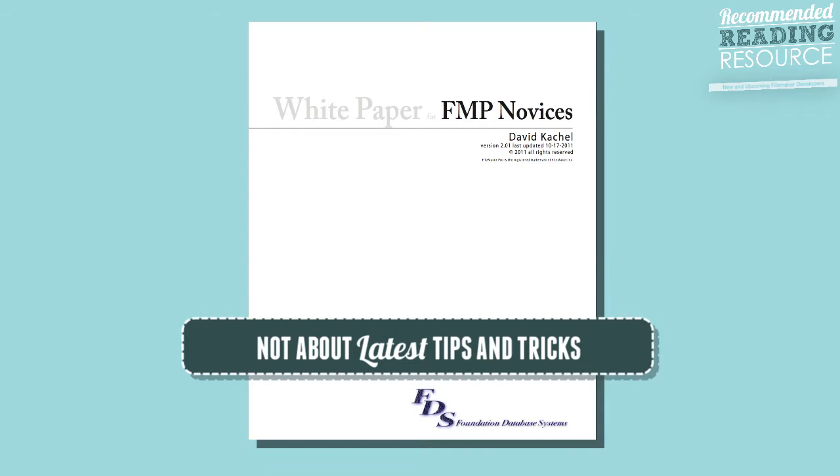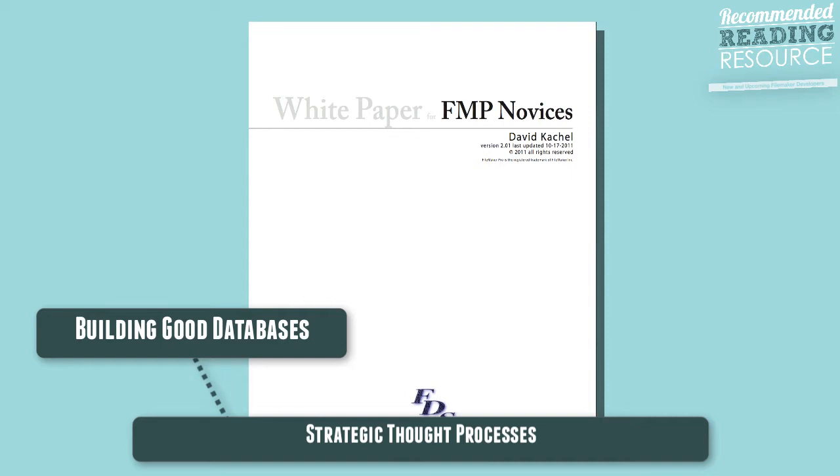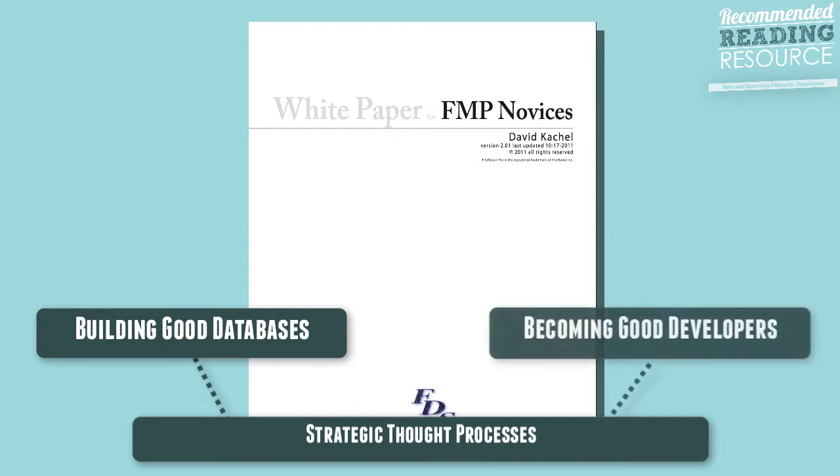It's more about the strategic thought processes that go into building good databases and, more importantly, how to become good developers.